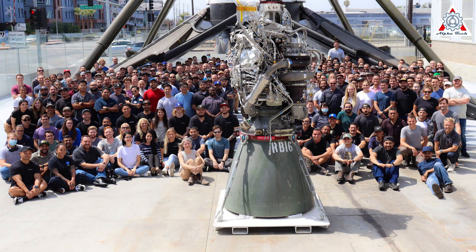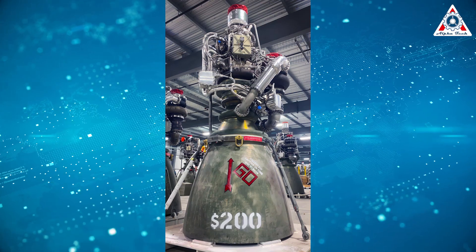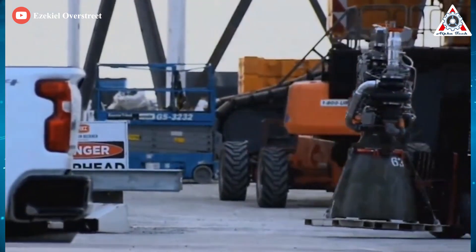Beginning with its first delivery in February 2018, SpaceX produced the first 100 Raptor 1 engines in about 36 months. In the first 11 to 12 months of Raptor 2 production, SpaceX has delivered 200 engines. That translates to at least six times the average throughput, but the true figure is even higher.